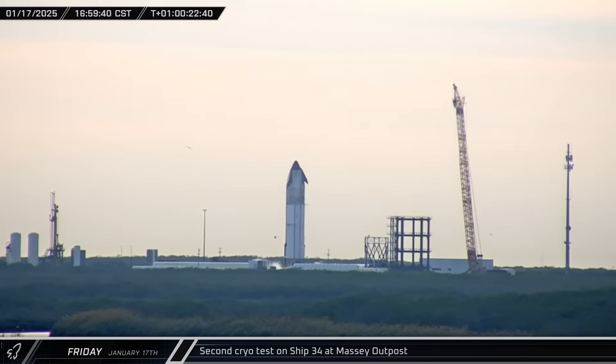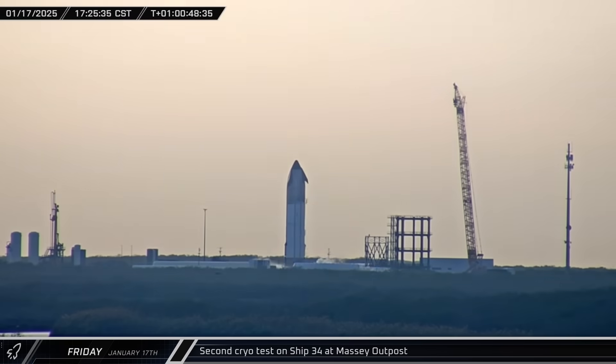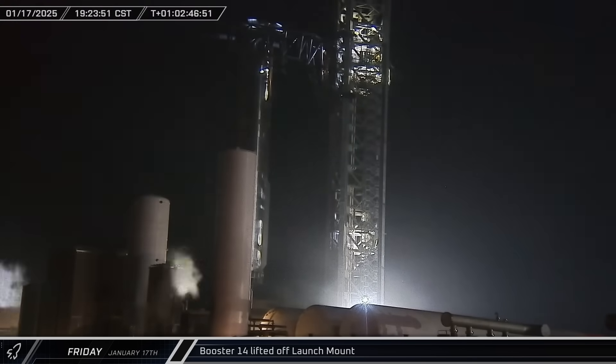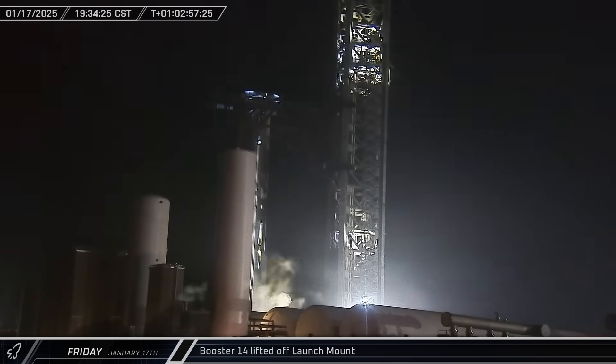As the sun began to set over Starbase, Starship 34 underwent a full-scale cryogenic test with both propellant tanks filled to capacity and pressurized to flight levels. 26 hours after Booster 14's successful catch, the Super Heavy booster was lifted off the launch mount and set down on the transport stand.